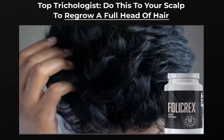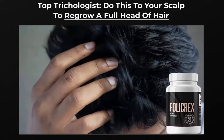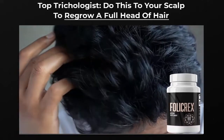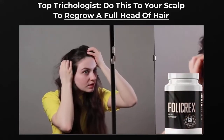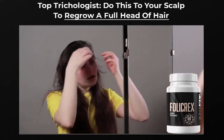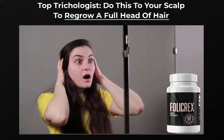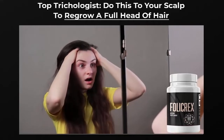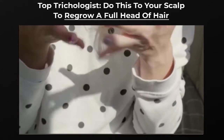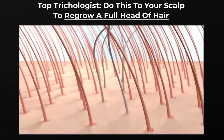The Follicrex supplement is so effective that it eliminates hair loss and restores hair follicles to good health. The benefits of Follicrex include: regenerating hair growth, increasing hair follicle count in bald spots, dispelling harmful toxins from the body, and keeping your hair long and strong. The Follicrex supplement has 28 carefully selected ingredients in its composition. I will highlight some of them here, and you can access the official website in the description to check out all the other ingredients.